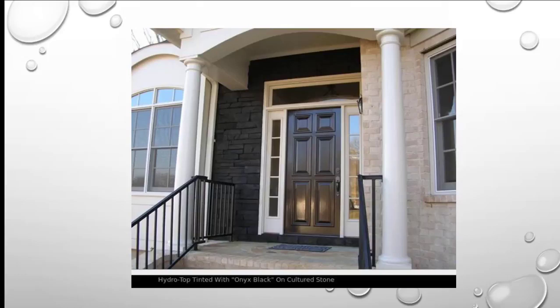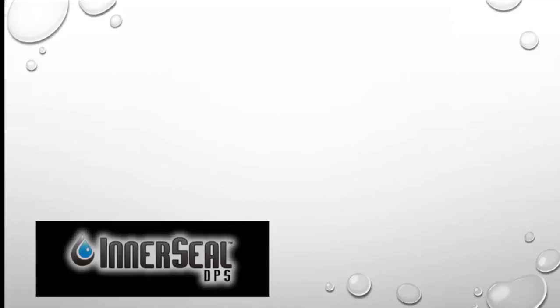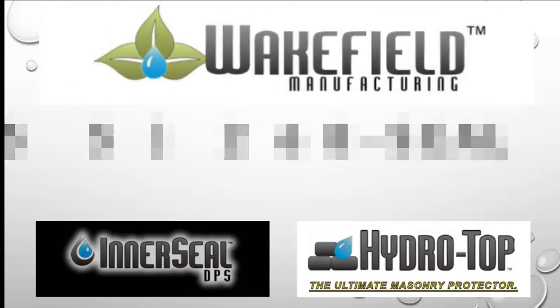Wakefield Manufacturing — got problems? We've got answers. Our products provide the ultimate seal for cultured stone: they last for the lifetime of the stone, strengthen the stone, stop efflorescence, allow your stone to breathe, and maintain a completely natural appearance. There is no better sealing system on the market for cultured stone than Wakefield Manufacturing's Interseal DPS and Hydro Top. Give us a call today.